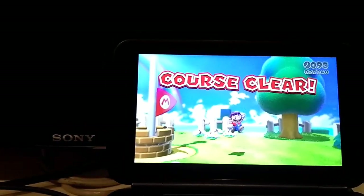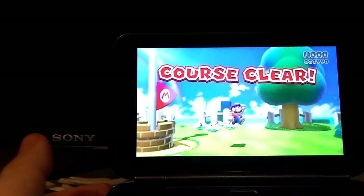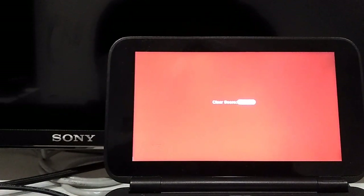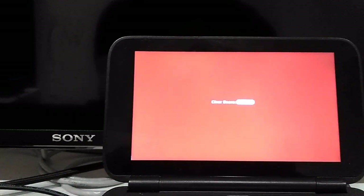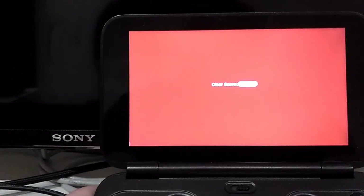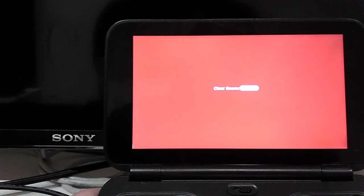I'm running this at less frames than the Wii U would — maybe 30 frames, or something like 25 frames per second. But this is amazing. It's really playable. Graphically, I think it's the same — I can't notice any difference from the Wii U.